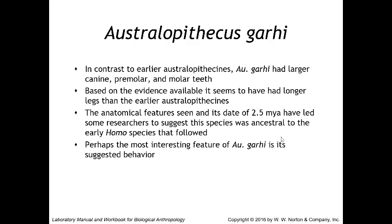In contrast to earlier australopithecines, Australopithecus garhi had larger canines, premolars, and molar teeth. Based on available evidence, it seems to have had longer legs than earlier australopithecines, potentially indicating a more bipedal lifestyle with less arboreal locomotion, though more postcranial evidence is needed. The anatomical features and its date of 2.5 million years ago have led some researchers to suggest this species was ancestral to early Homo species.